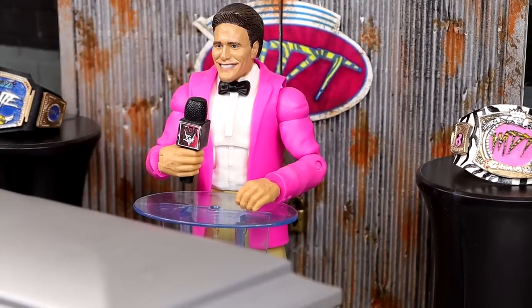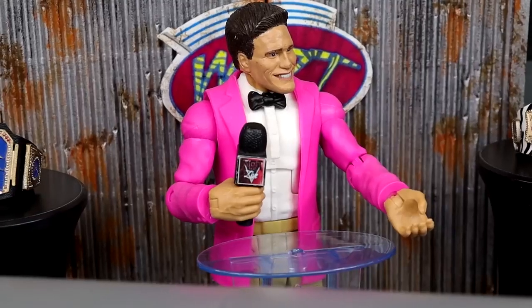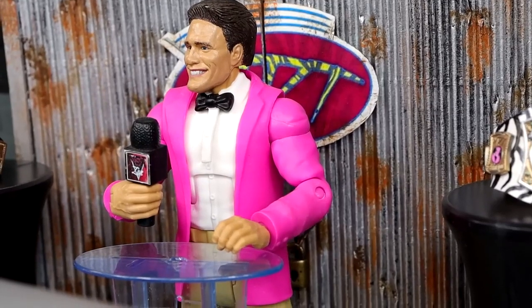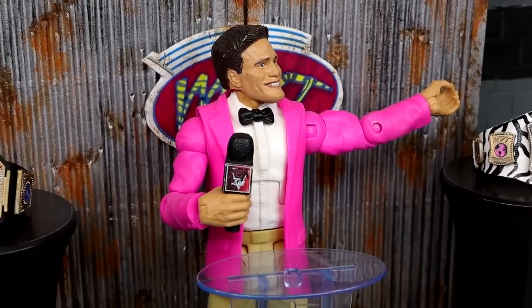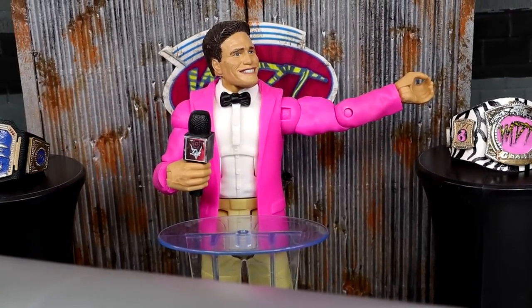Ladies and gentlemen, we are gathered here today to lay to rest one of the OG action figures of the MDT YouTube channel. He played a pivotal role in the foundation of this channel, was the first GM of the MDT PicFed, and was one of my favorite personal customs in the early days of MDT. So as sad as today is, we must make room for the new and improved version — the official Mattel WWE Elite Eric Bischoff.